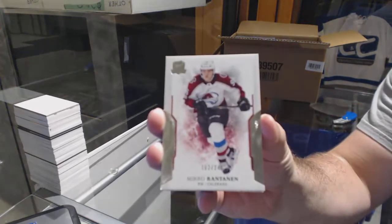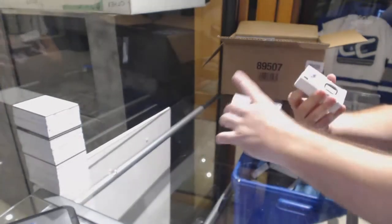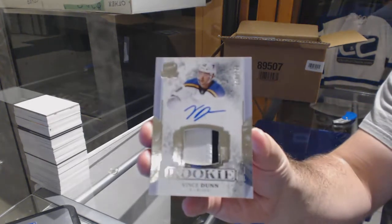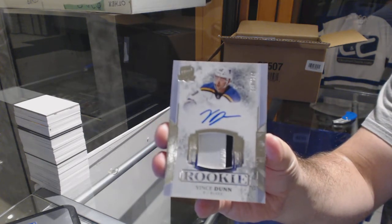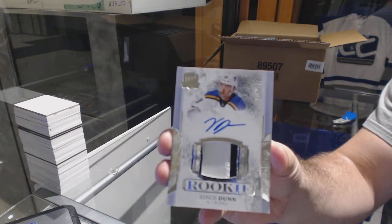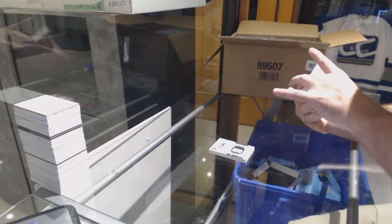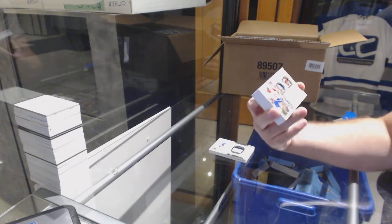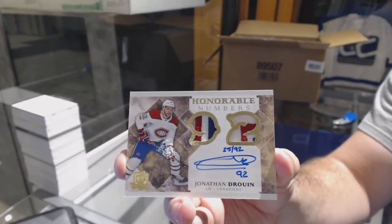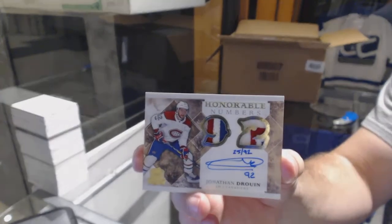$249 for the Avalanche, Miko Rontanen. For the St. Louis Blues — how many Blues have we hit, by the way? — Vance Dunn. I highly recommend if the Blues are in any cases, you should take them, because they're one of the cheaper teams and they hit a ton. For the Habs, number 292, Honorable Numbers Dual Patch Auto, Jonathan Drouin.